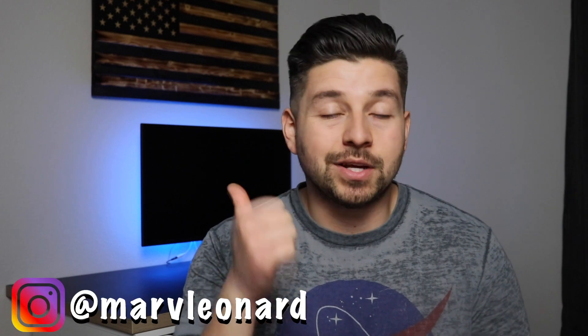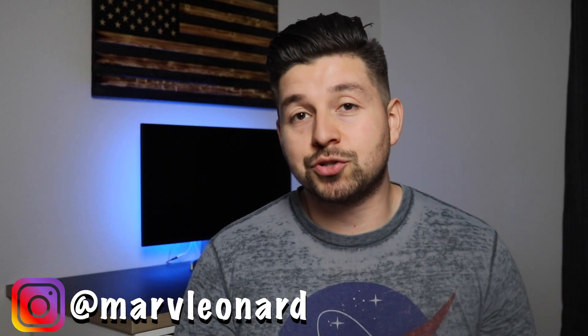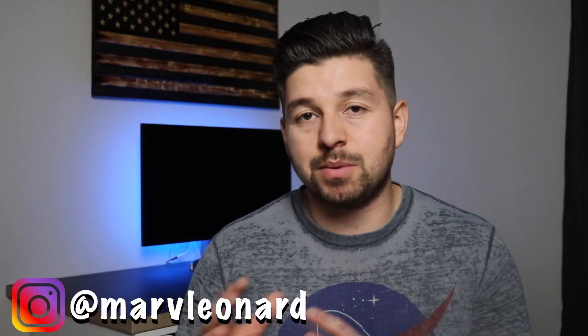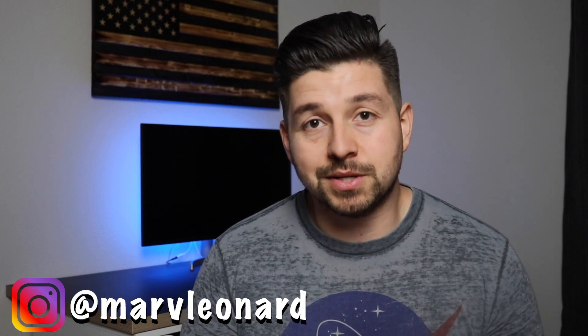Hey, what's going on guys? Marvin here. Welcome back to another video. Make sure to subscribe if you haven't done so already, and turn on post notifications so you don't miss any future videos. Hit that like button if you enjoyed the video, and check down below in the description — there are free trainings, my Instagram, and a bunch of resources to help you grow your Amazon FBA business.